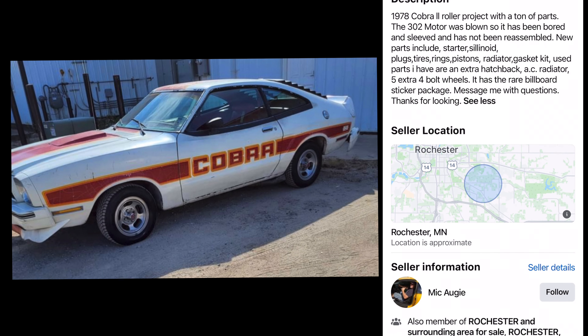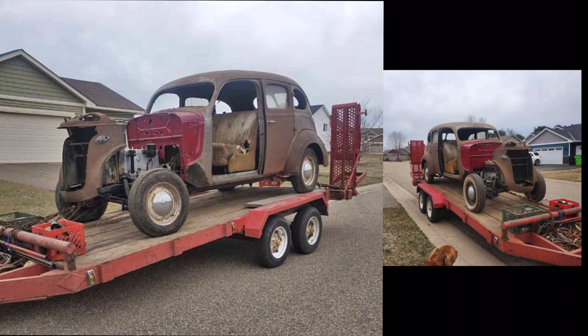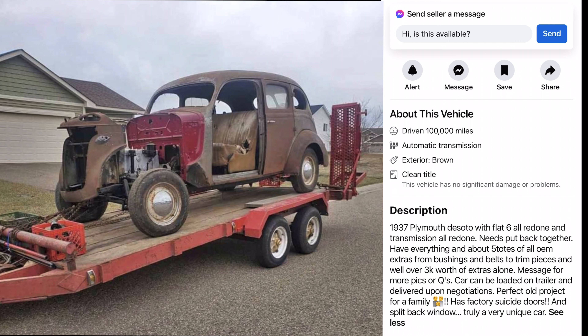Rochester, Minnesota again. Look at this — a 37 Plymouth 4-door with suicide doors in the back. Another Some Assembly Required. Pickup box full of parts — that's what you like to see. It looks pretty solid, might be somebody who really wants to put some work into it. Got a six-cylinder, five totes full of parts — that's great. Belts and trim pieces are well over $3,000 alone. Well, maybe we should just part that out and be done with it then, buddy. Stillwater, Minnesota.